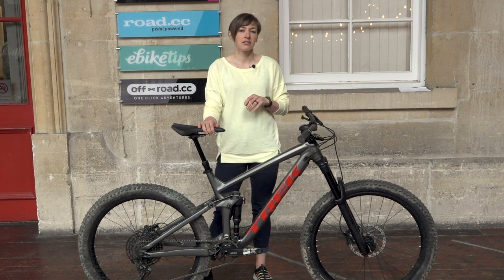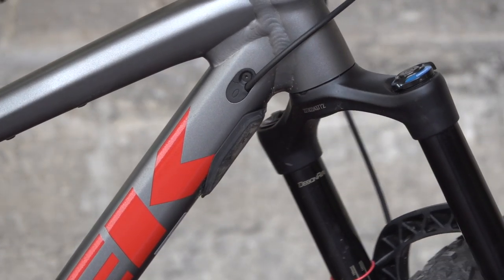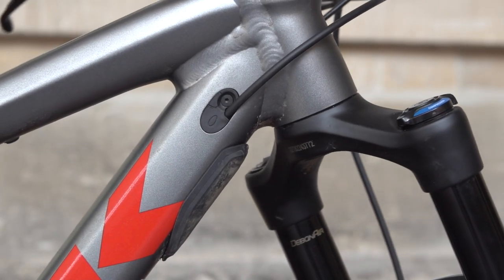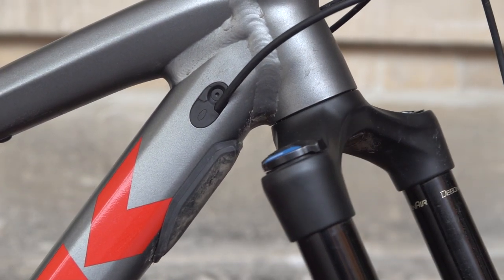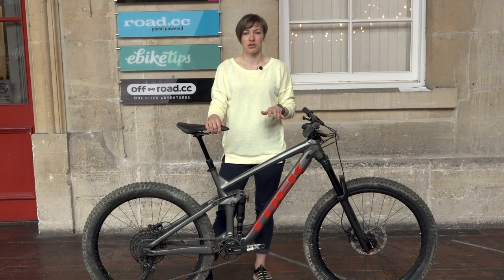The Knock Block system stops the bars turning far enough that the fork crown hits the frame. It's something they needed to prevent after altering the design of the bike to incorporate a straighter down tube in conjunction with an altered rear suspension design. They say this provides a 5% stiffer frame and the ability to run a metric shock.